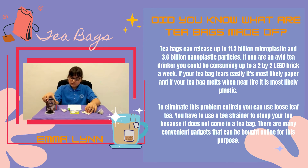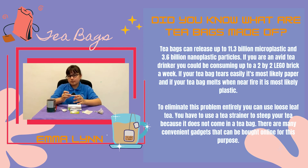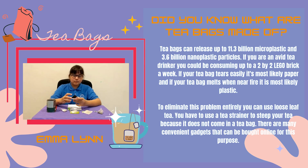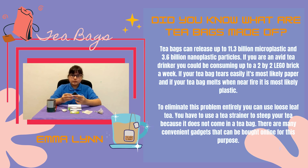The easiest way to avoid this problem is to use loose leaf tea. This tea does not come in any type of teabag, so there is no question on whether it is plastic or paper. You will have to use a metal container to steep your tea, or you can use something like a French press or a tea gadget that you can get online. Plus, it smells really good.